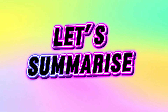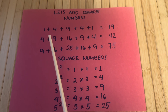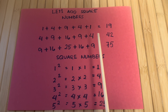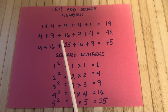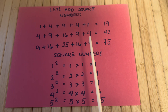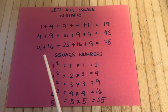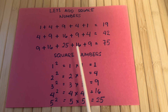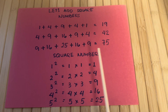Let's summarize. Let's add square numbers. 1 plus 4 plus 9 plus 4 plus 1 is equals to 19. 4 plus 9 plus 16 plus 9 plus 4 is equals to 42. 9 plus 16 plus 25 plus 16 plus 9 is equals to 75.